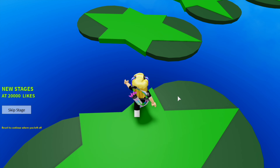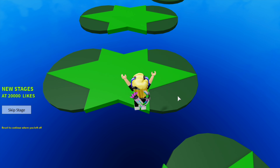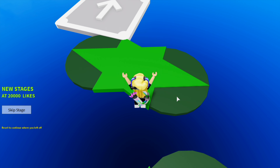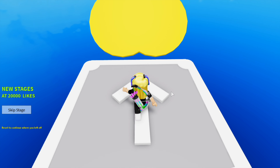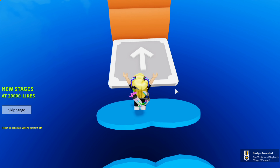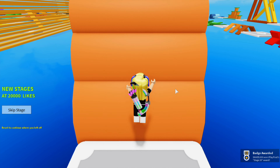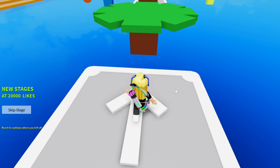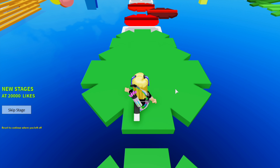Number five, our final tip: if you outdid yourself in furnishing but your paint isn't good, it ruins everything. Make sure your house has a main and secondary color that it follows — for example, if you chose white and black, paint your interiors white and black and make sure your furniture is along those lines.